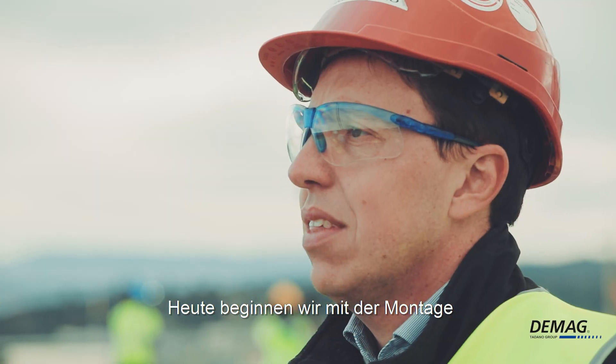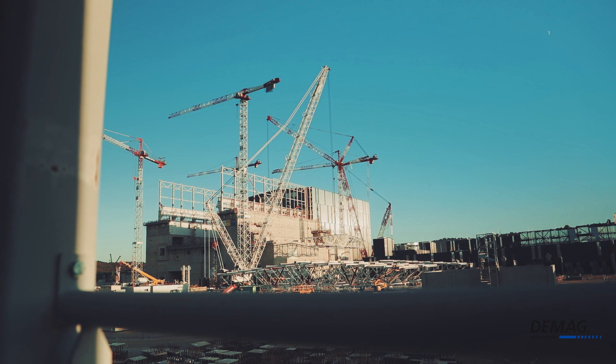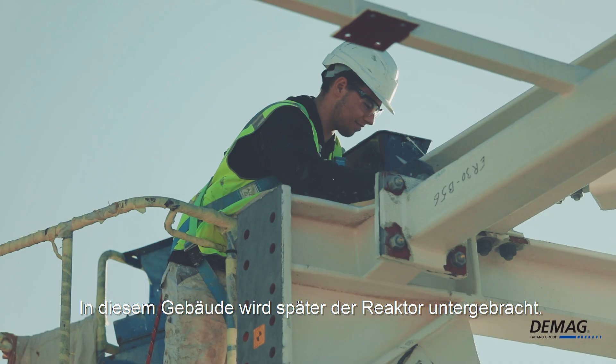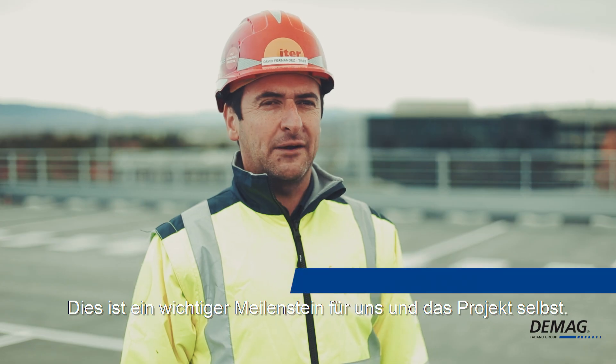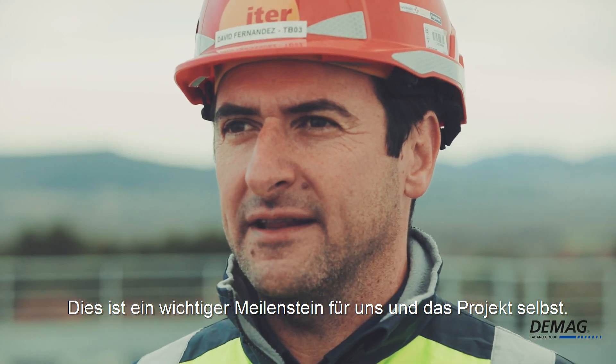Today we start with the assembly of the roof model of the Tokamak complex. This is the building in which the reactor will be placed, and this is a quite important milestone for us and for the project itself.